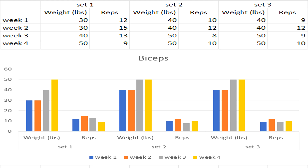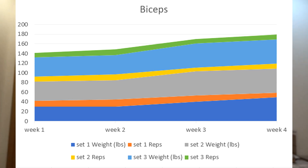Let's look at arm day — bicep curls. Same thing: four weeks of bicep curls, three sets each. I started with 30 pounds for 12 reps as a warm-up. Now I'm doing 50 for nine reps. The incline is a little slower, but it's still improving. Week one: 30 for 12, 40 for 10, 40 for nine. Week two: 30 for 15, 40 for 12, 40 for 12. Week three: 40 for 13, 50 for eight, 50 for nine. Week four, I kept it all at 50s — trying to hit 12 reps so I can move to the next weight. The second chart shows it slowly increasing week after week.